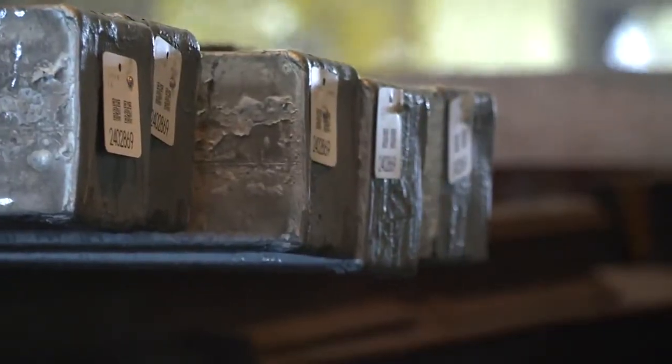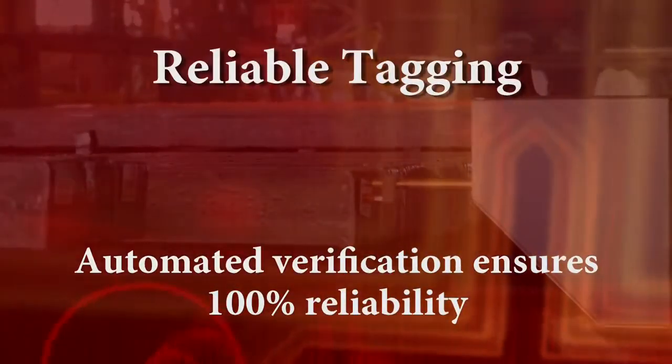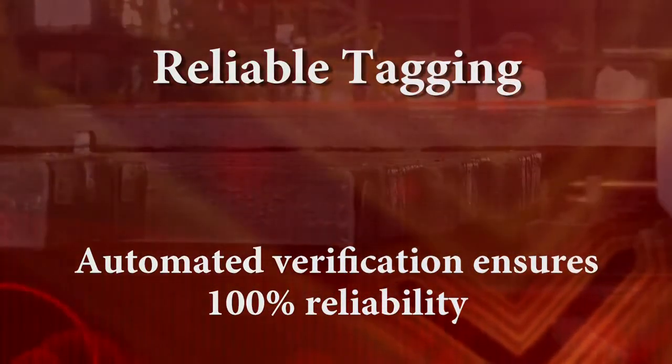The built-in verification system automatically scans the barcode and tag placement in real time, ensuring 100% reliability.